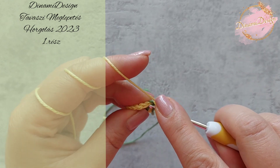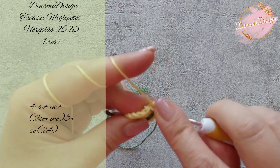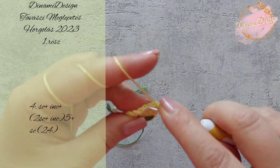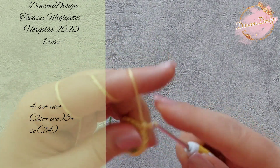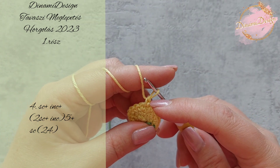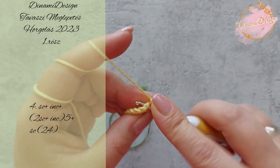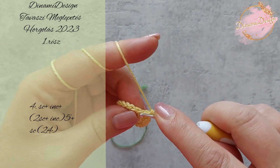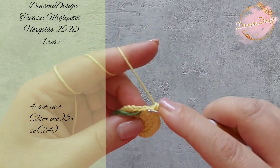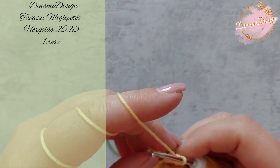Ha megvagyunk a 18 szemmel, haladunk tovább. A következő sorban fogunk horgolni egy darab egy pálcás öltést, a következő szemet szaporítjuk, majd horgolunk két darab egy pálcás öltést, a harmadik szemet szaporítjuk. Ezt a mintát — a két darab egy pálcás öltés és egy szaporítás — megismételjük még 4-szer. Marad egy darab egy pálcás öltésünk a szemjelzőig, és így megvagyunk.